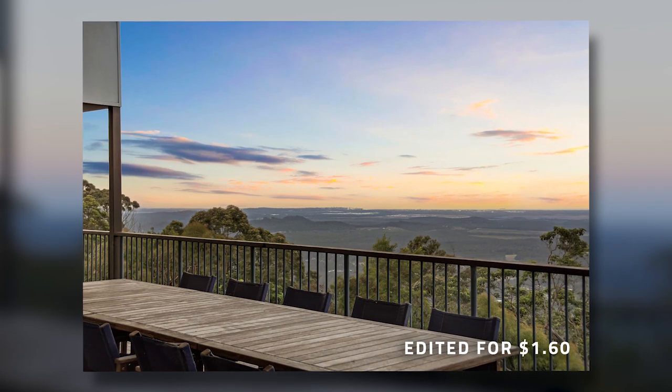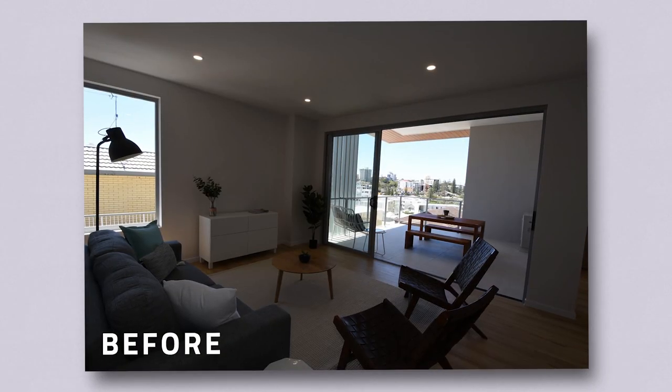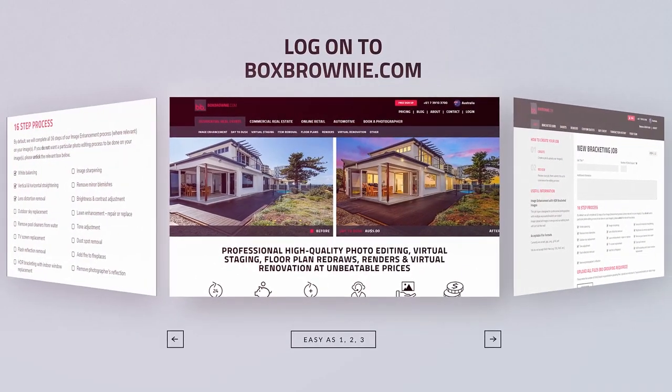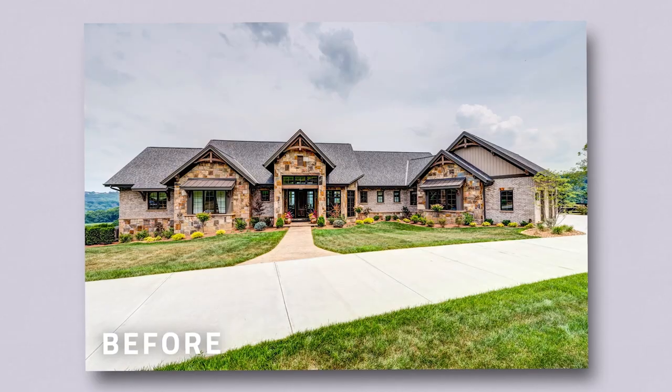Got a bit of a full moon out here, which is lovely. If you need to get your real estate photos edited professionally, I've created the perfect platform for you. All you've got to do is log on to boxbrownie.com, upload your images, choose from a range of edits, and we'll send you back the finished image ready for your marketing.